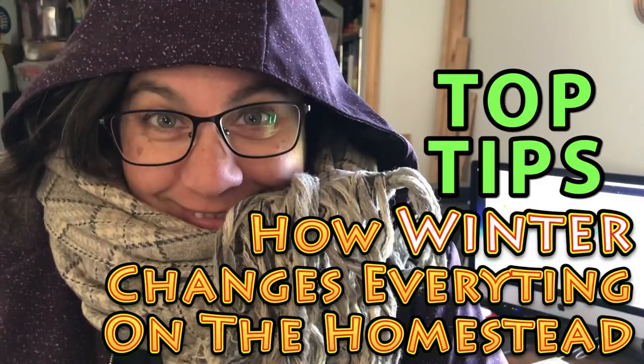Hey everybody, it's Brad and I'm Krista with the Big Family Homestead. Today we're gonna talk about some stuff that has really been dogging us last year — how the homestead changes during the winter. Last year was our huge learning curve moving from Ohio to Wisconsin; the weather's a lot different here. We went through the school of hard knocks and we're gonna share what we learned.